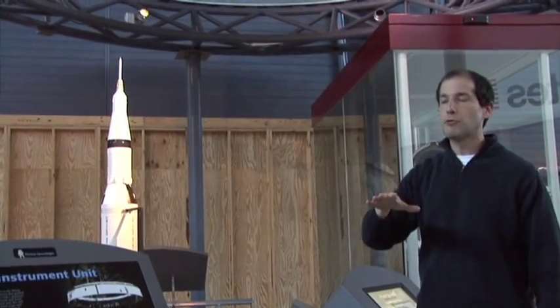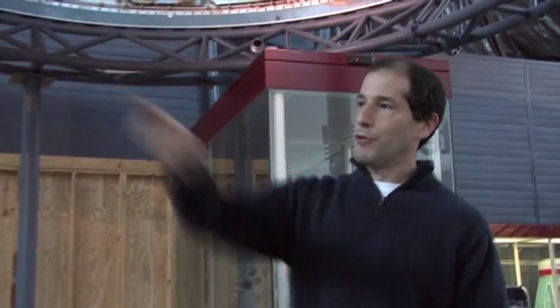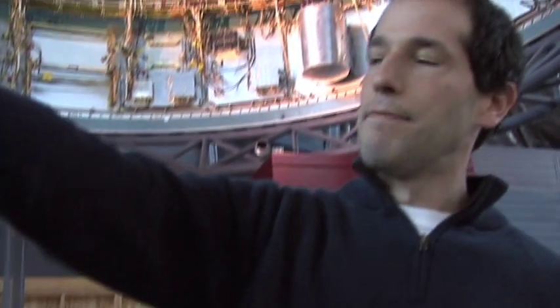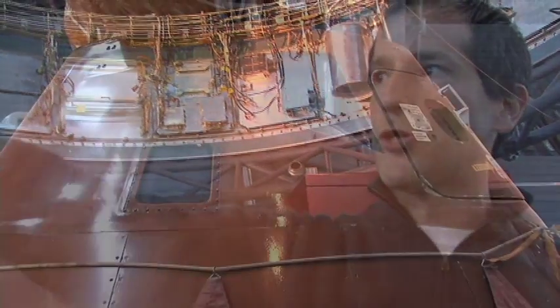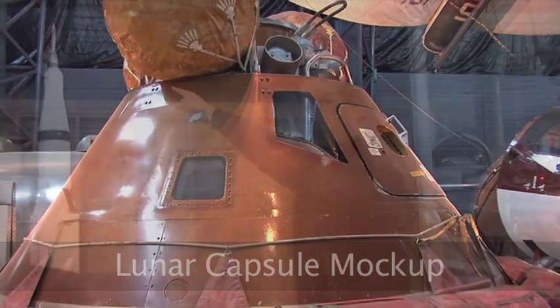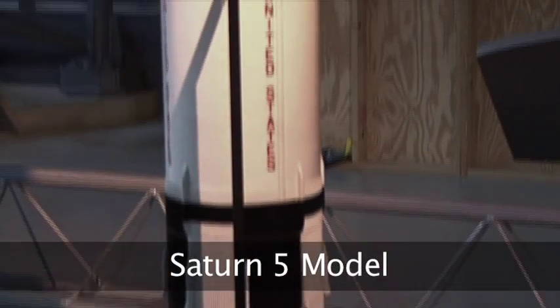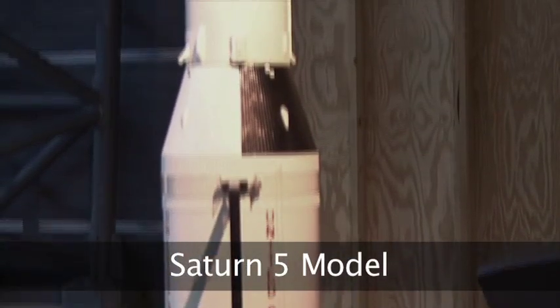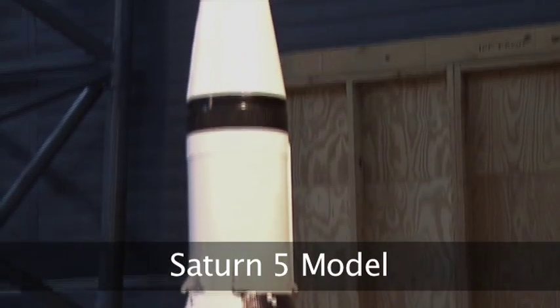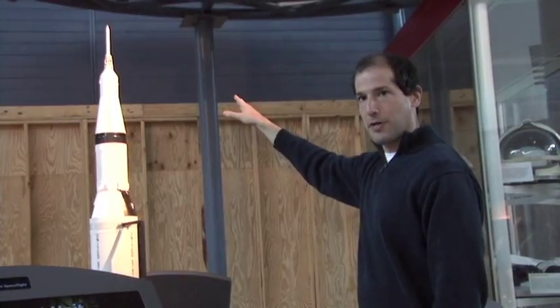Now keep in mind, all of these rockets up to this point were disposable. If you look at that last capsule at the end — that's a boilerplate, a mock-up of an Apollo lunar capsule — it sits way at the top of this rocket. So you've got this huge launch vehicle, essentially disposable stages as it ascends through the atmosphere and into space, to get that tiny capsule at the top with the astronauts to the moon and back.